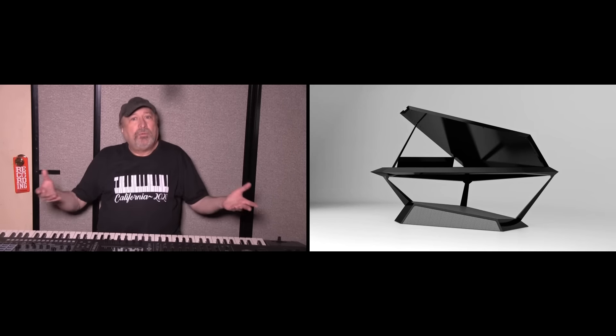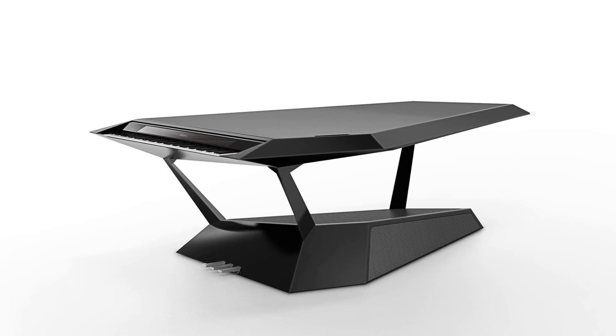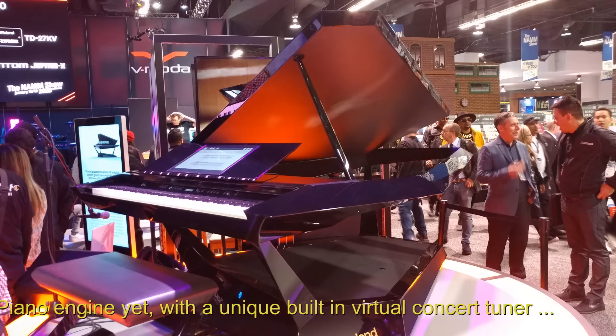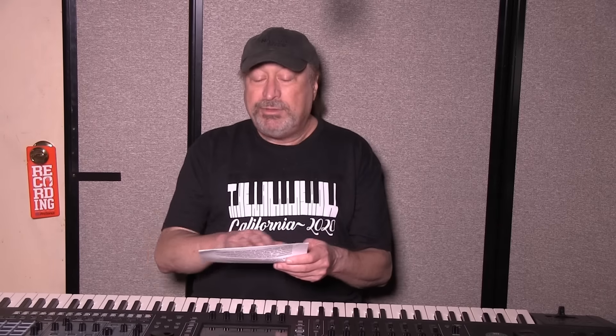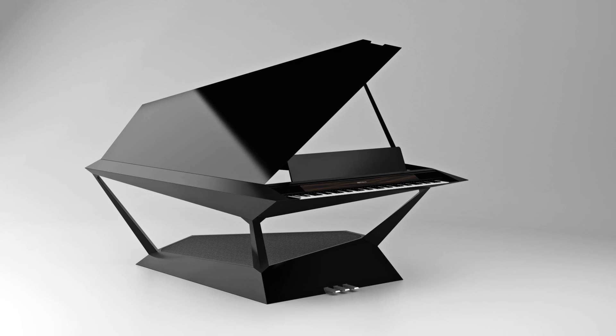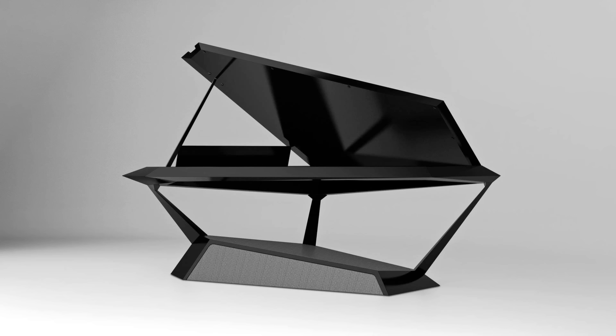They call this the Facet because 'facet' describes one side of a multi-sided crystal — like a gem. It has crystal-like polyhedrons and a unique floating look. You've got to see it. While I show you the pictures, they really don't quite do it justice, but you can still get a feel for what it might be like to actually be there standing next to one of these things. Here's what Roland says — I want to credit them for writing this, but I thought it was fascinating.